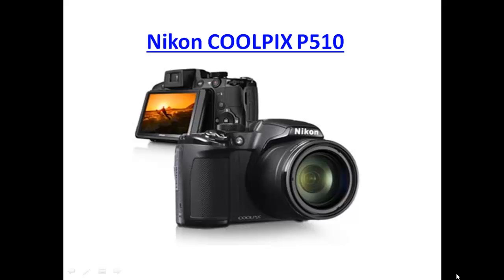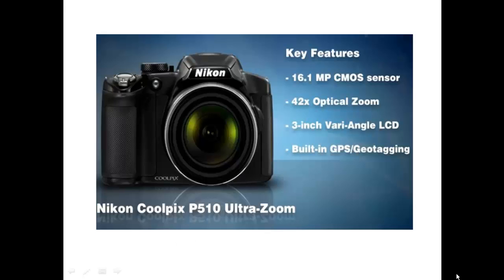Hey guys, today I'm reviewing the Nikon Coolpix P510 digital camera. It's a super compact camera with an unbelievable giant zoom lens on it. This camera's got a 16.1 megapixel CMOS sensor, the 42X optical zoom lens, 3 inch vary angle LCD screen, and built in GPS for geotagging.